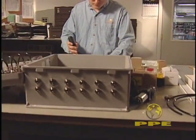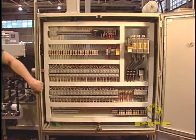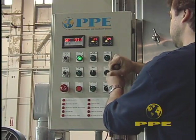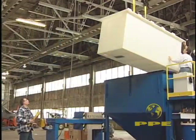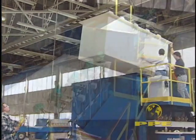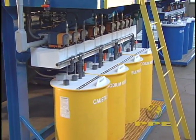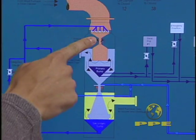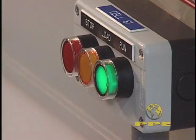Our electronics department builds more than just drive systems — we provide logic systems to monitor and control every aspect of the plating process. Our environmental group designs recycling and waste treatment systems and equipment. From skid-mounted, ready-to-use units to complex site-installed systems, programmable logic and monitoring capabilities with intuitive operator interfaces ensure smooth operation.